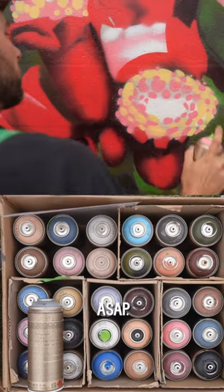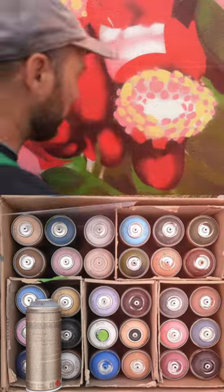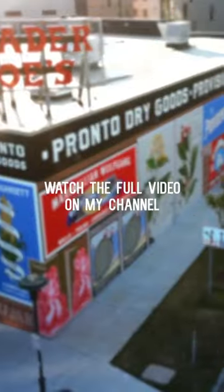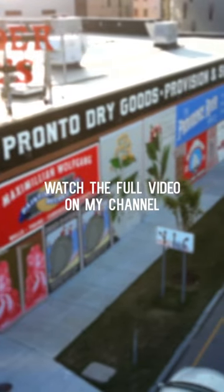Wow, you're going to want to go here ASAP. And while you're there, please get me some peanut butter pretzels. Check out the full video about this installation on my YouTube channel right now.